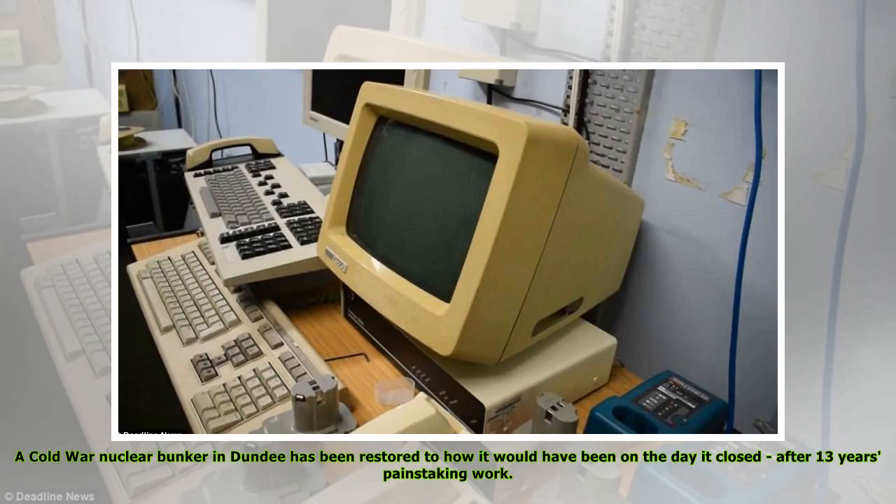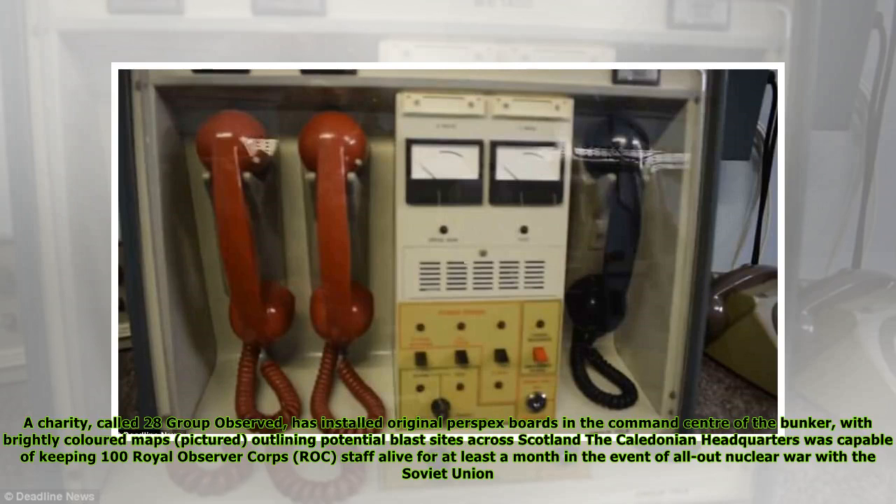A Cold War nuclear bunker in Dundee has been restored to how it would have been on the day it closed, after 13 years' painstaking work. A charity called 28 Group Observed has installed original Perspex boards in the command center of the bunker, with brightly colored maps outlining potential blast sites across Scotland.